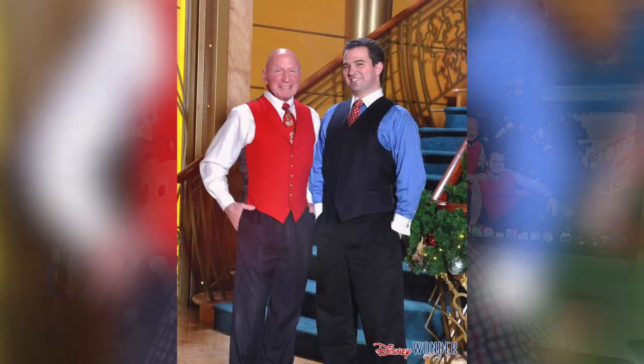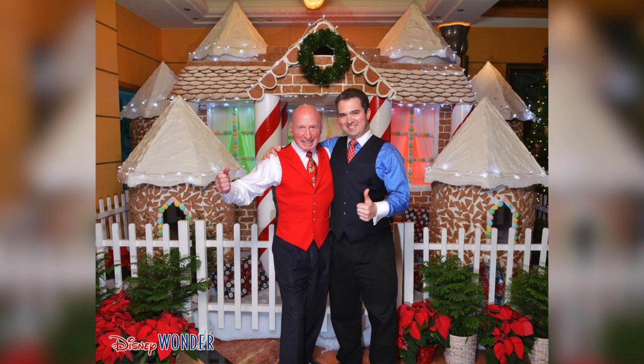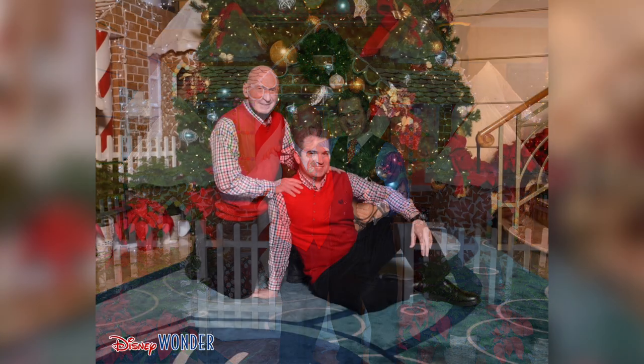Speaking of photos, there are some very special pictures that you can only take on a Very Merry Time Christmas cruise — like by the stairs with the garland next to you, in front of the gingerbread house, and in front of that very large Christmas tree. I feel like these holiday pictures really add to the value of the photo package. These photos will last a lifetime.